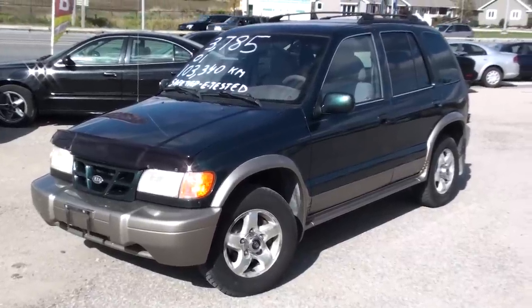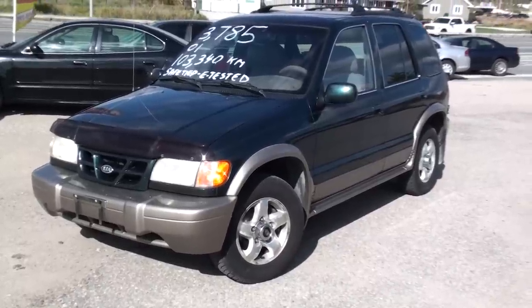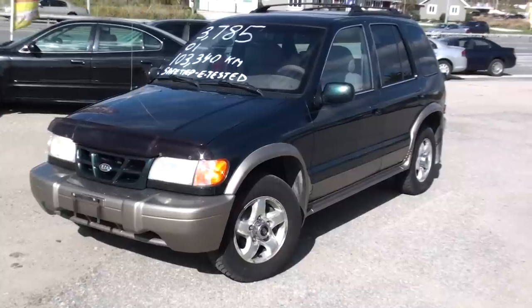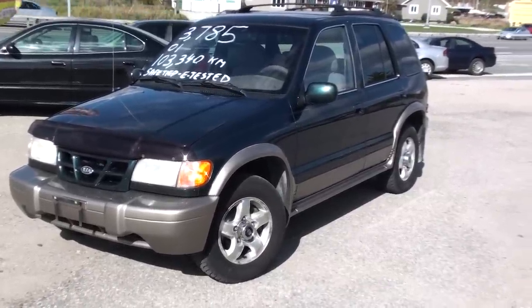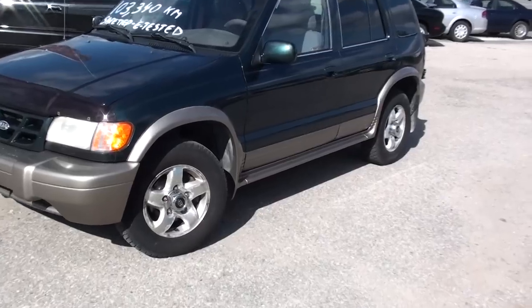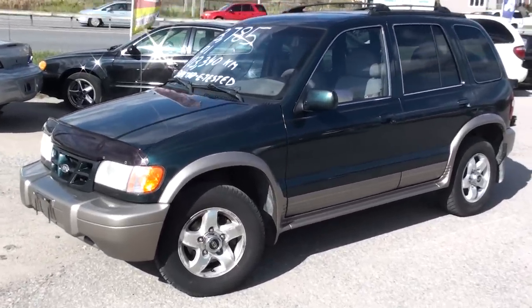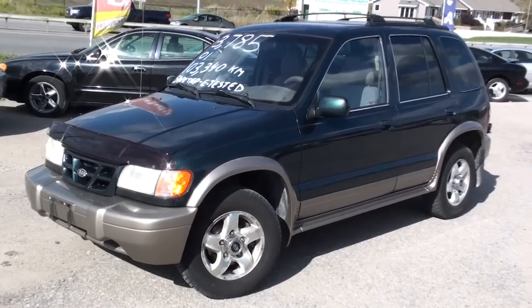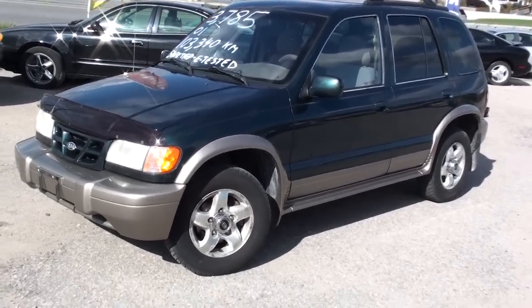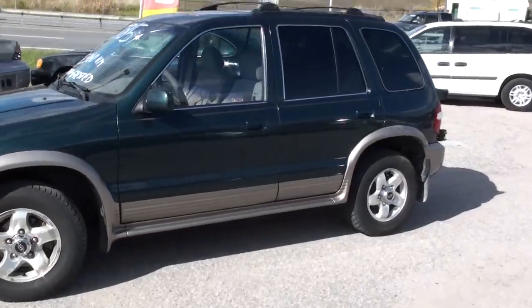Hi, this is Nick at Fastlane Automotive Sales. Here we have a 2001 Kia Sportage 4x4 with 103,000 kilometers — that's very low for its age. Priced at $3,785. This vehicle has been safety and e-tested already. All you have to pay is tax and plates, and a sticker if you don't have one of course.